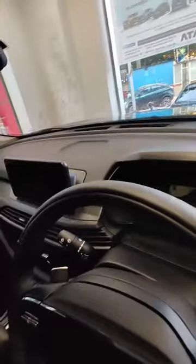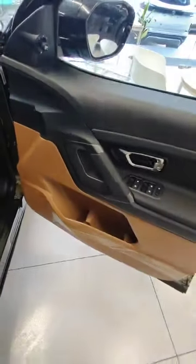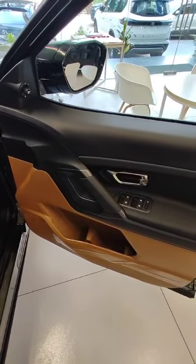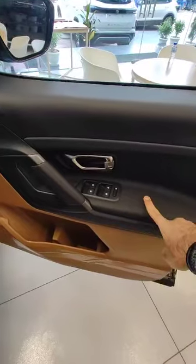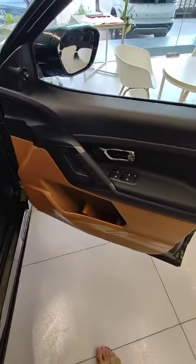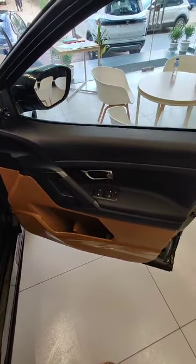Now let me show you the outside. We have a beige interior with good speakers. It's a dual-tone beige and black color treatment — beige color on one part and black on the other, with speakers here.